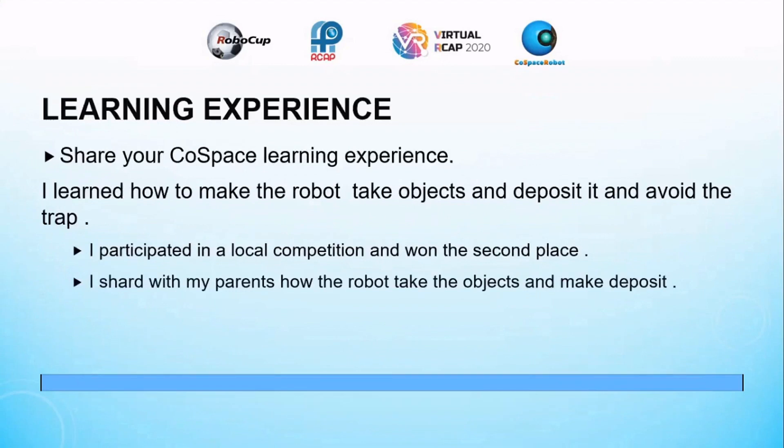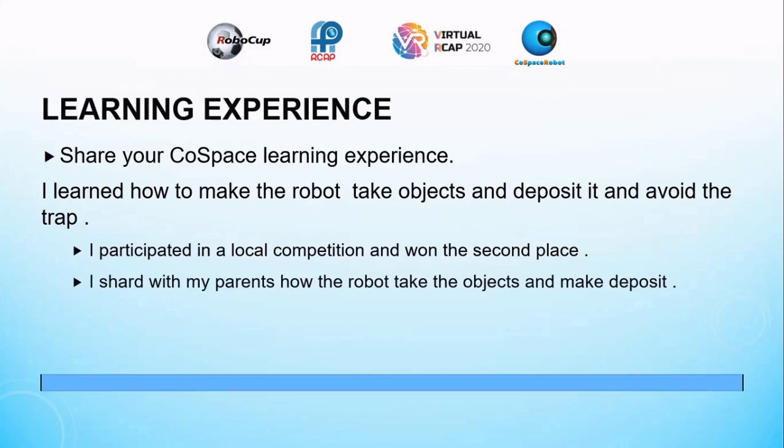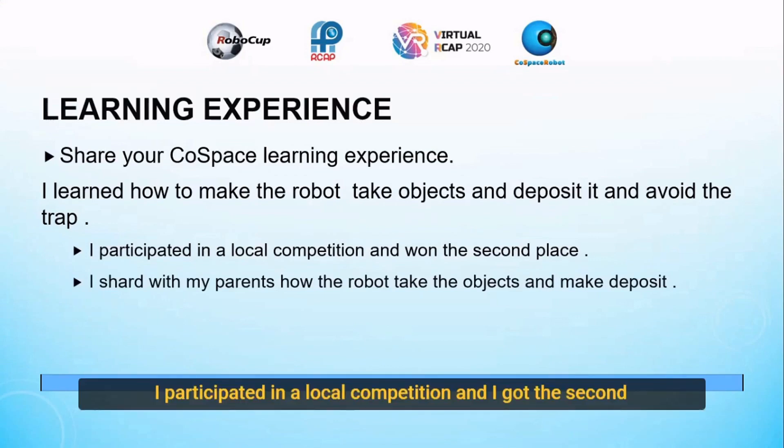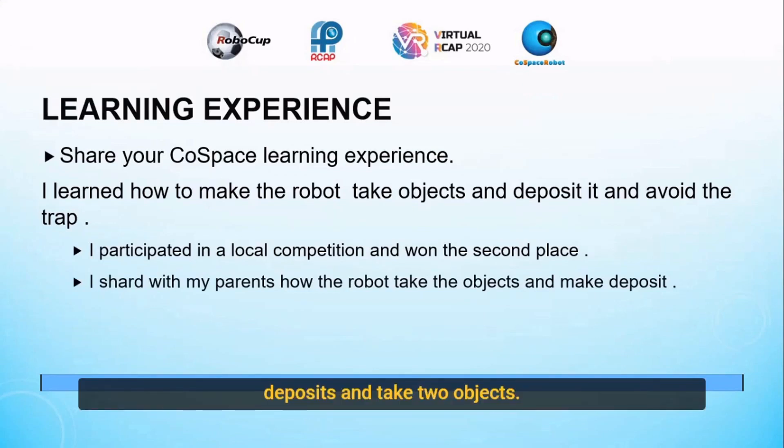Learning experience: I shared my QSP learning experience. I learned how to make the robot take objects, deposit it, and avoid the threat. I participated in a local competition and got second place. I shared with my parents how the robot deposits and takes the objects.